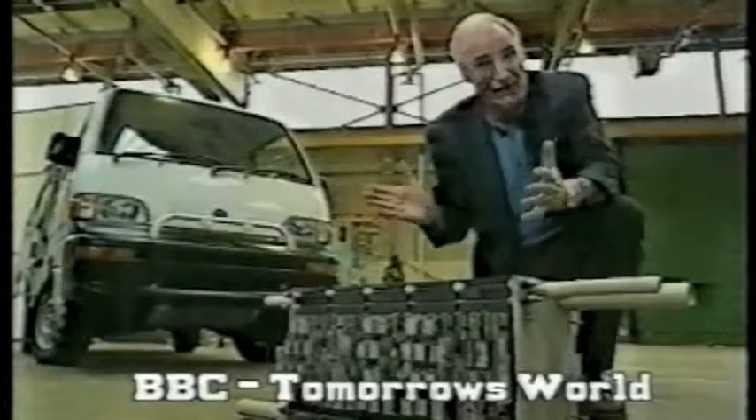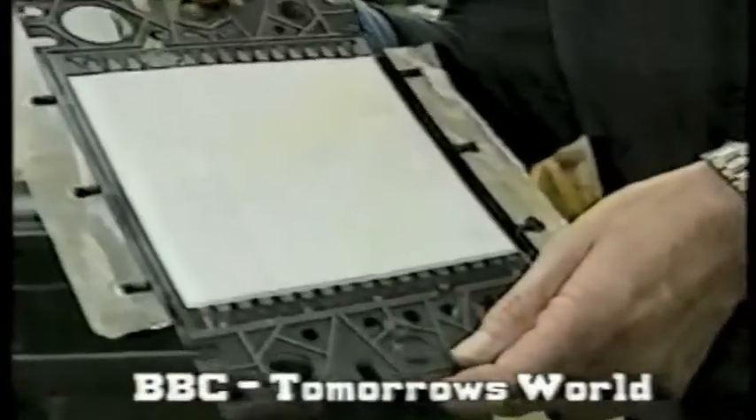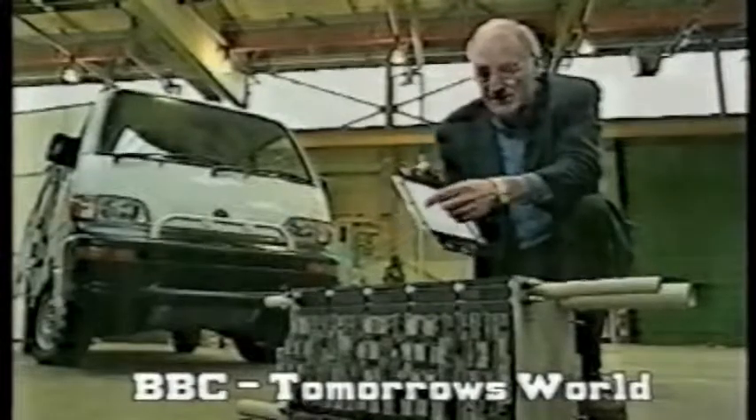And this is a stack of fuel cells bonded together. This is what one of them looks like. What actually happens is the hydrogen comes in here, passes through this membrane, and reacts with the oxygen on the other side to pass the electric current out through this wire net.